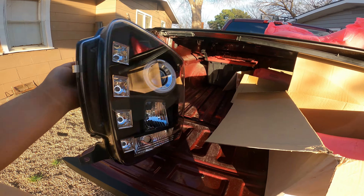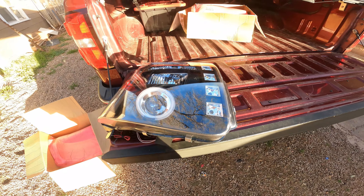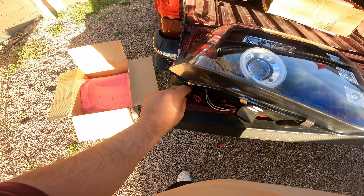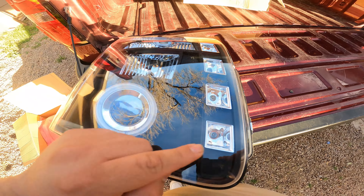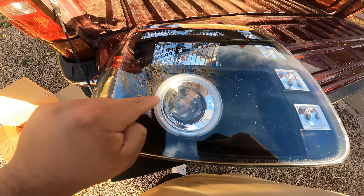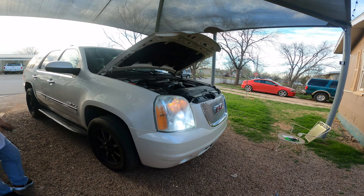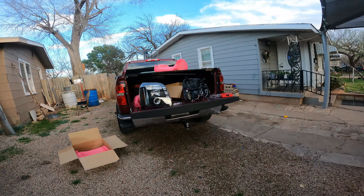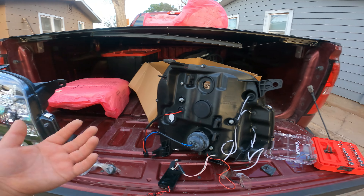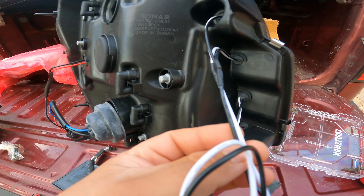Alright, this one's already open. Super nice. The halos are gonna need a little bit of wiring. So guys, that's gonna be today's video — we're gonna be trying to install these.